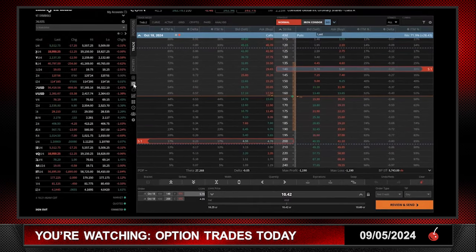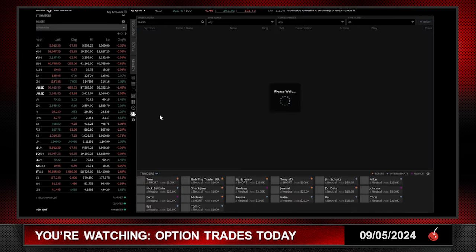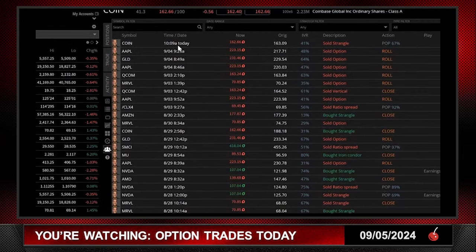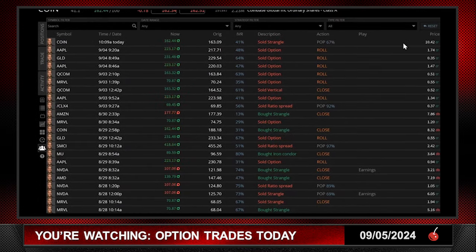If you go to the Follow page on the TastyTrade platform, you can always see the trades I put on before this podcast even comes out. I just clicked on my profile — here's the trade from today that I did at 10:09. The stock is now a little lower than when I put the trade on, and the IVR is exactly the same at 41. I sold the strangle with a 67% POP at $10.42. It's a big bang for your buck — the credit received into an expanding IVR, with a good IVy rank of 41.